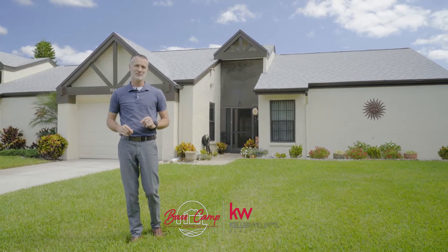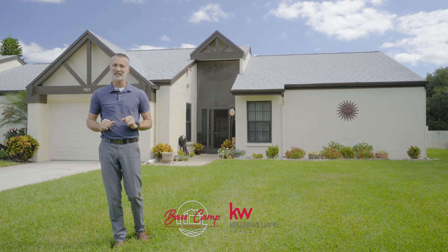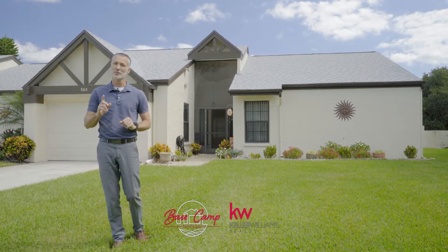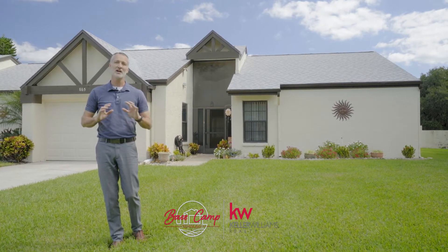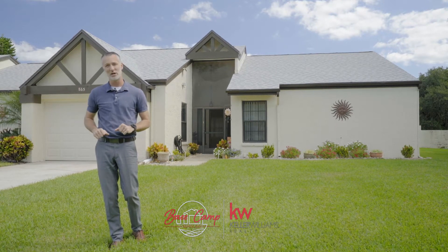Welcome to 865 Sutton Place, Palm Harbor, in the active adult community of Highland Lakes. Two pools, three nine-hole golf courses, and tons of community activities and amenities. Let's head on in and take a look.